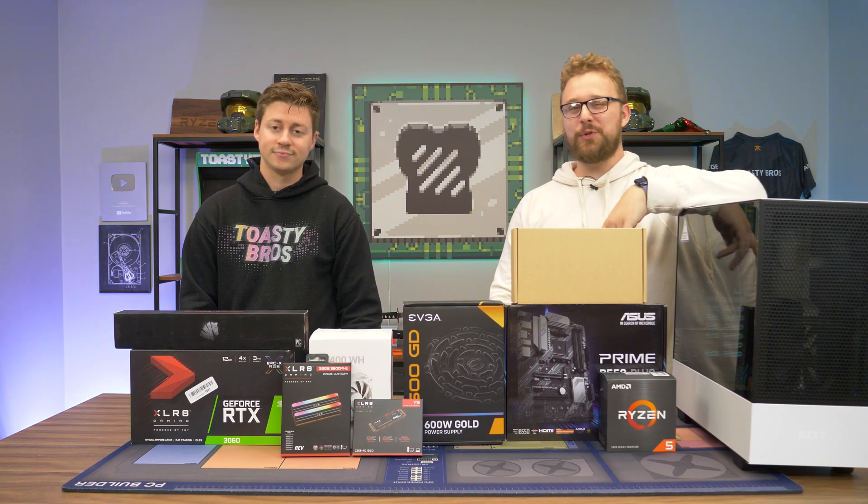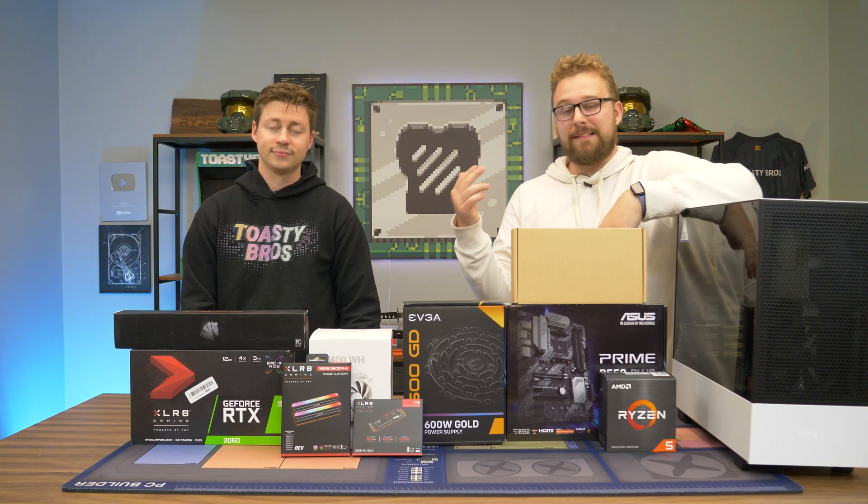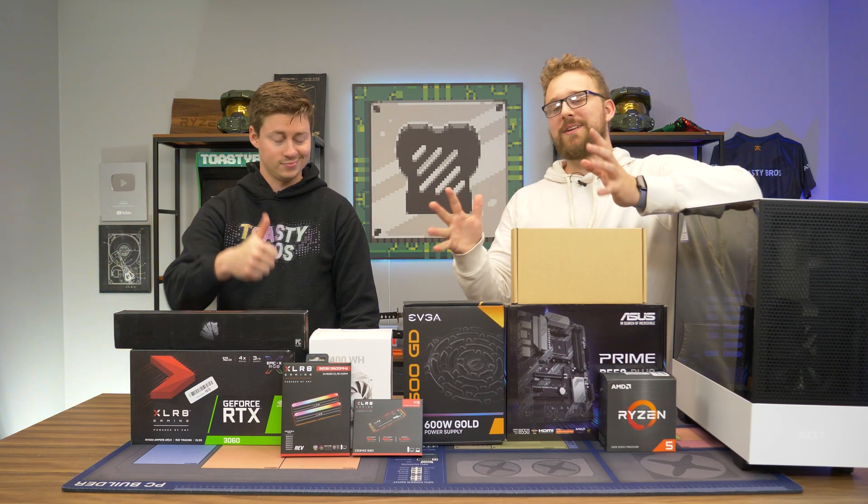We like to make PC build guides with graphics card prices dropping. We have a build guide we'd actually do for you at a little over $1,000. It has a lot of performance, a lot of upgradability, and yes, RGB.